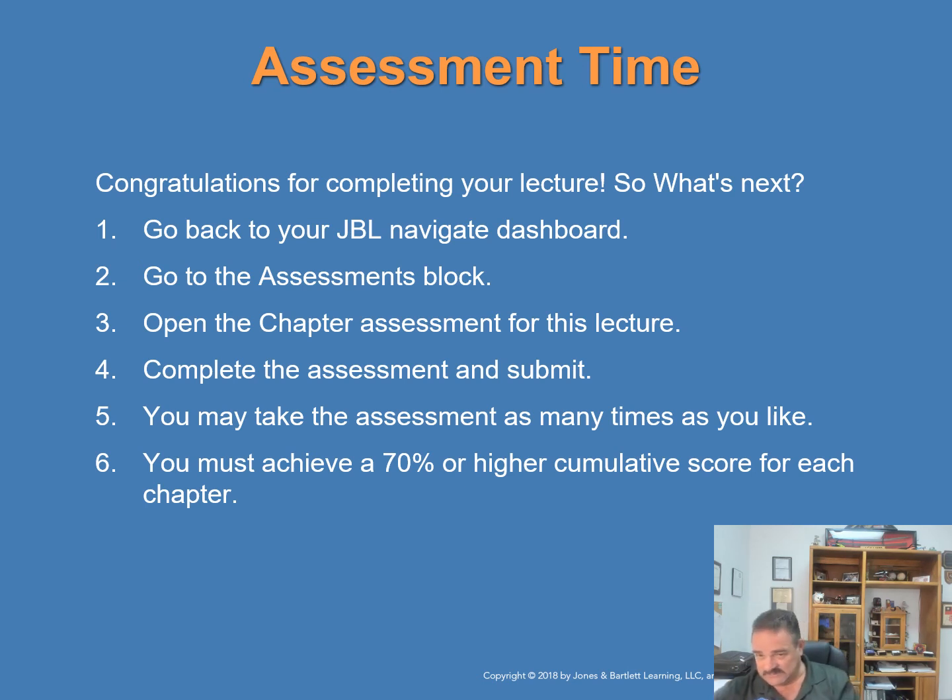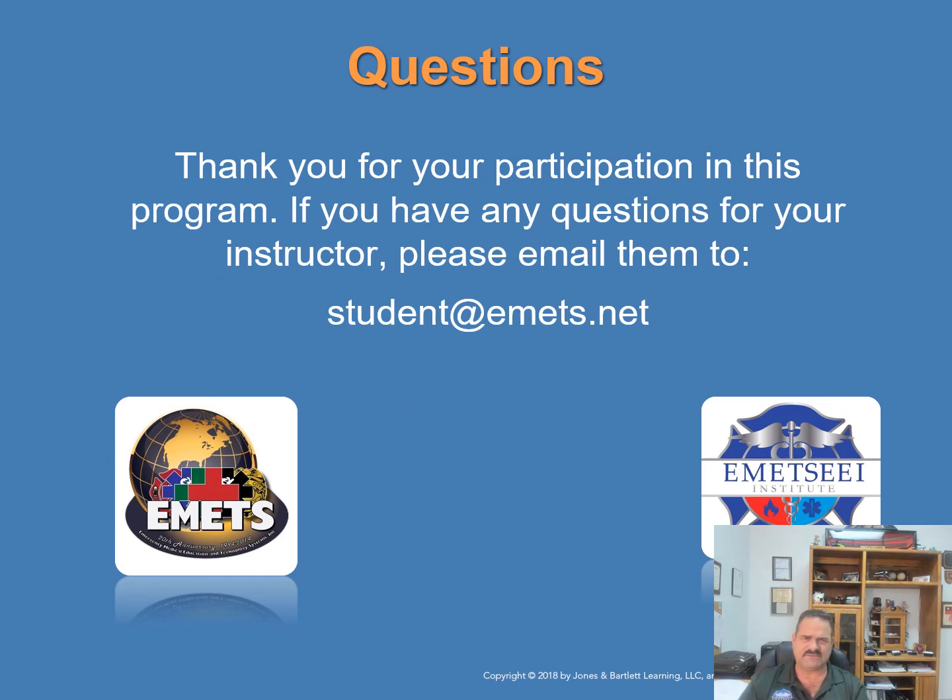This is your brain on knowledge — full of knowledge! If you have any questions, you know how to get in touch with us at student@emets.net. We'll get back with you as soon as possible. Hope you enjoyed this pediatric lecture — we'll see you next time.